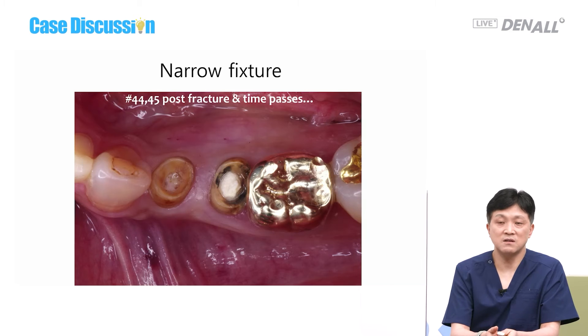In the maxillary anterior region, distal cantilever is favorable. Using a cantilever, placing one implant can be a good option. The second option is using very thin fixtures.